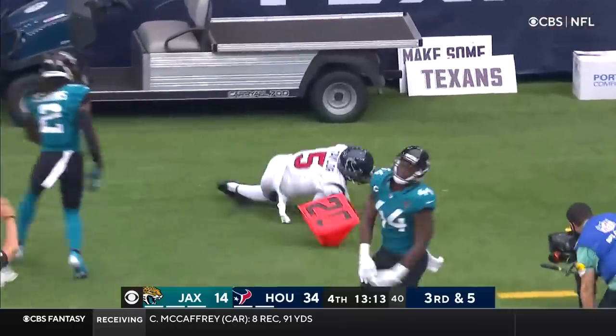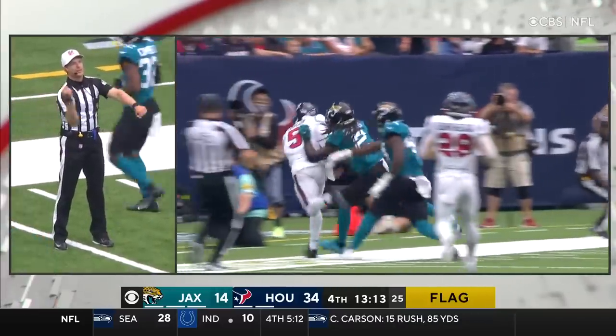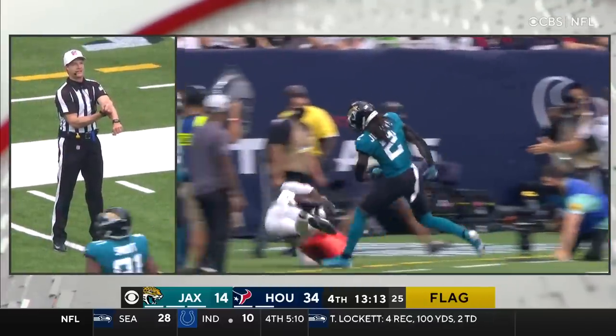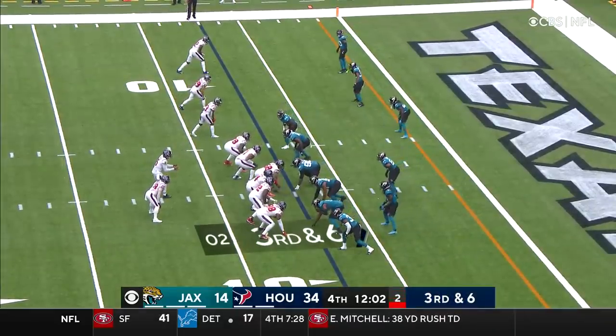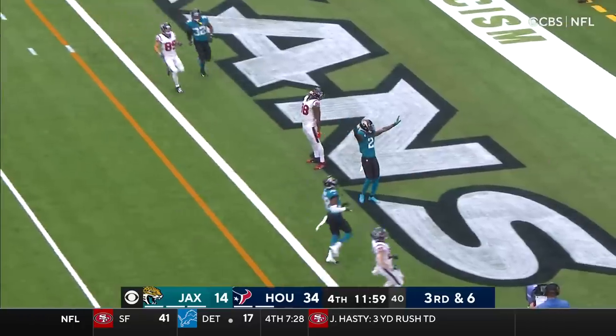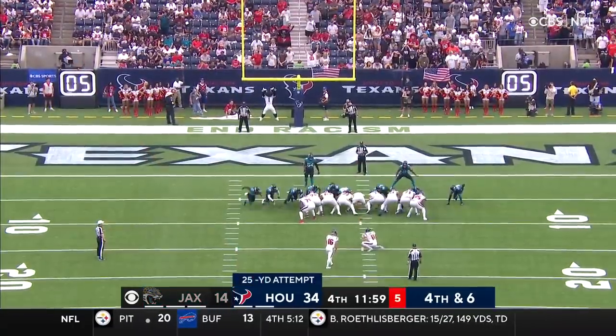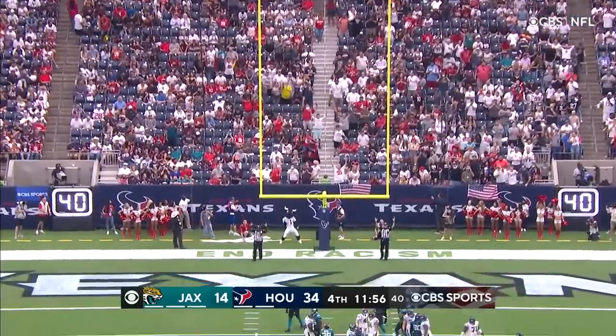Out of bounds, short of the 20-yard line. After the play, personal foul, late hit. Third and six now. Taylor under pressure, throwing incomplete. He's been good from 40 and good from 26. This one from 25 yards out - and good.